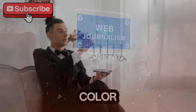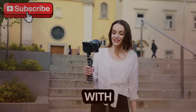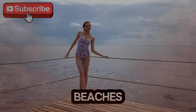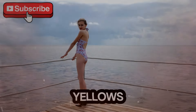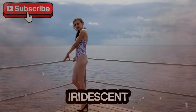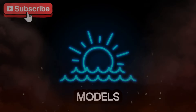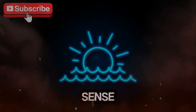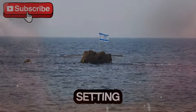Vibrant color palettes dominated the runway, with designers opting for shades inspired by Miami's beaches and sunsets. Corals, teals, sunny yellows, and pinks were popular, along with iridescent and metallic fabrics that added a shimmering effect as models walked down the runway. This color play evoked a sense of paradise and perfectly suited the Miami setting.